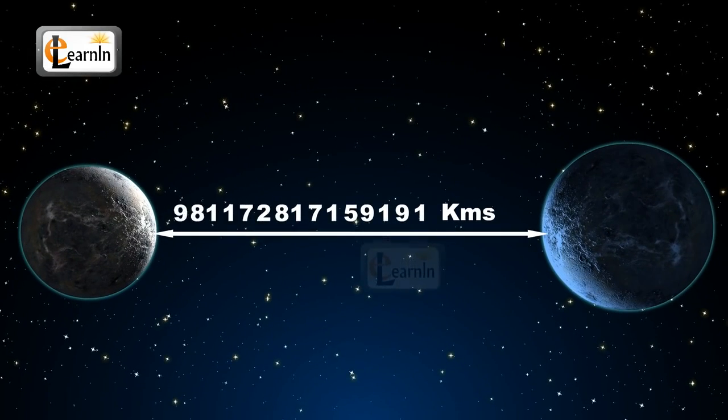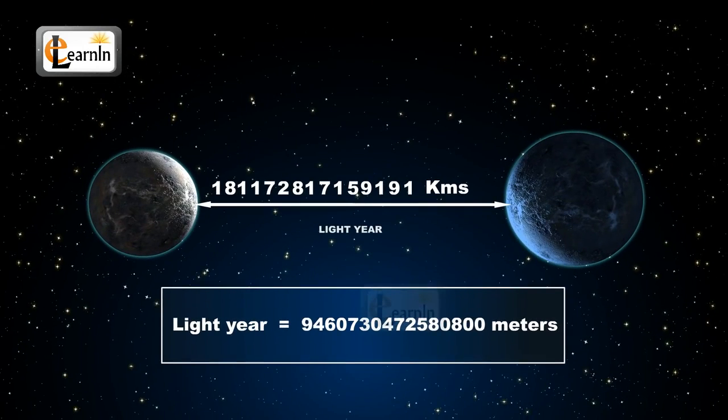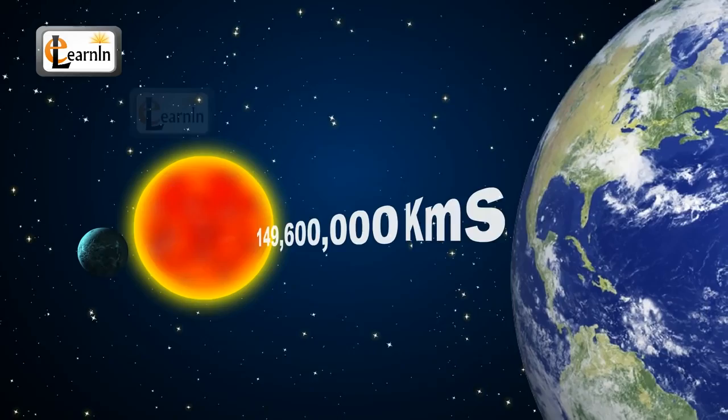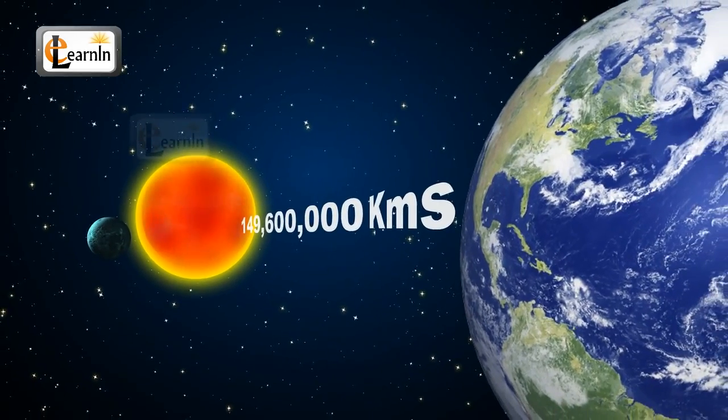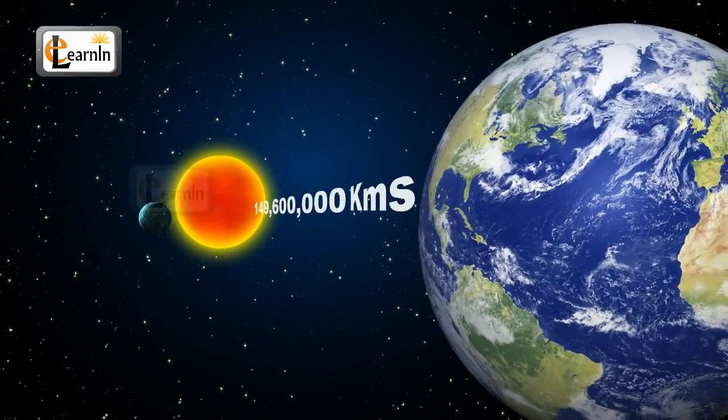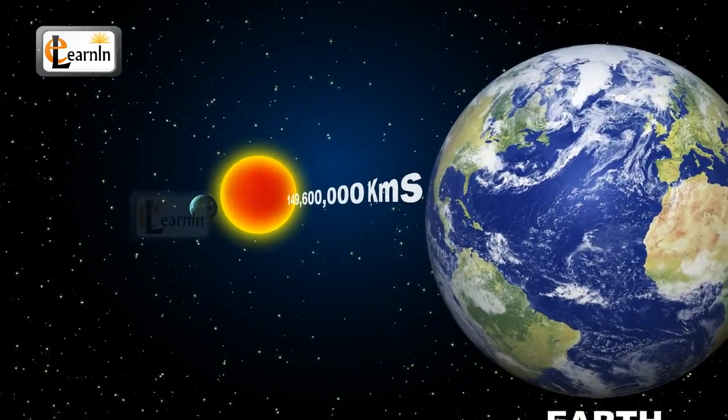Hence, they are measured with a specific unit called a light year. One light year is exactly 9,460,730,472,580,800 meters. The sun is only 149,000,000 kilometers away from the Earth. The sun is very far from the Earth and that is the reason why the sun looks so small in size.